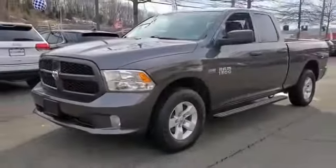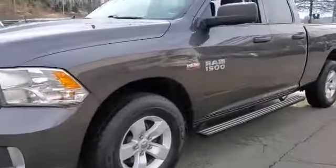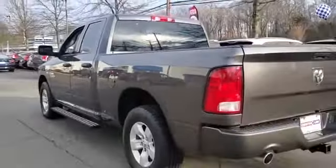2018 Ram 1500 with less than 19,000 miles on the odometer. This pickup truck offers two full rows of seating for premium comfort.